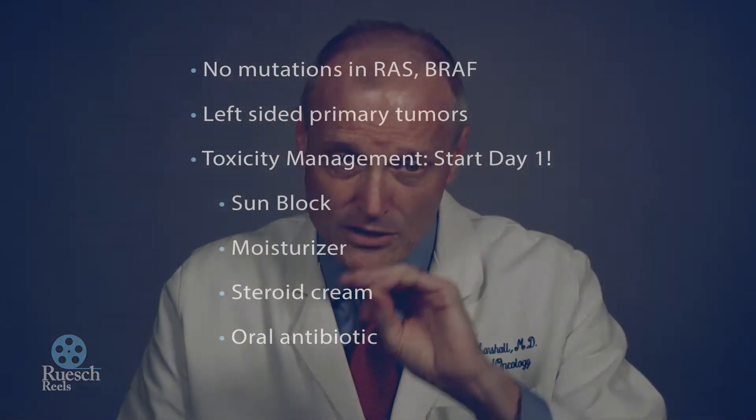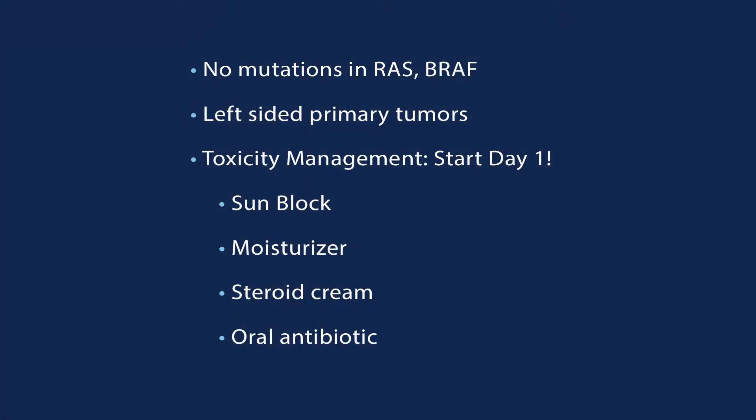There are really four steps that we use. First, sunblock — put that on once or twice a day, not just if you're going out to play golf or go on a Disney cruise, but even just getting up and opening the blinds. Second, a twice-daily moisturizer on the face and sun-exposed areas. Third, a steroid cream — simple over-the-counter hydrocortisone cream applied once or twice a day. And finally, many doctors, including us, recommend an oral antibiotic. You start all of these things right from the beginning, on the first day you start the medicine, and it dramatically diminishes the side effects.